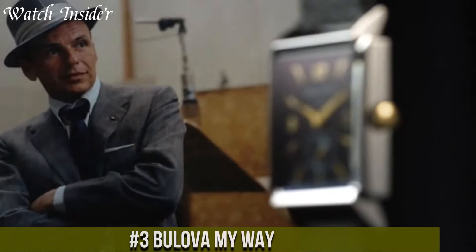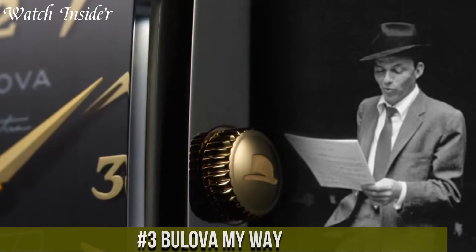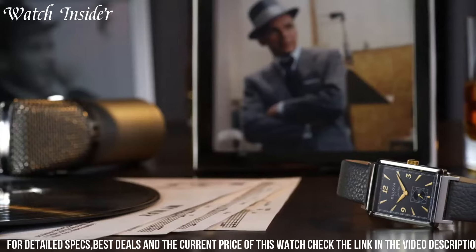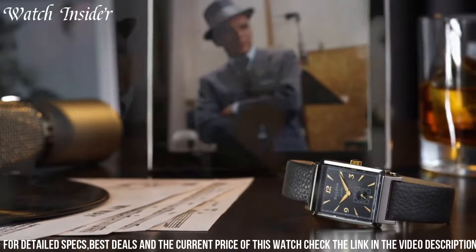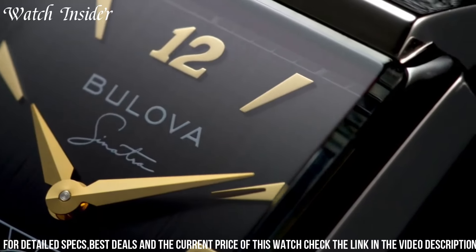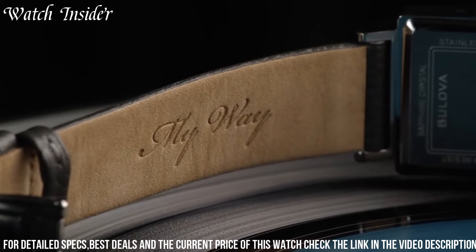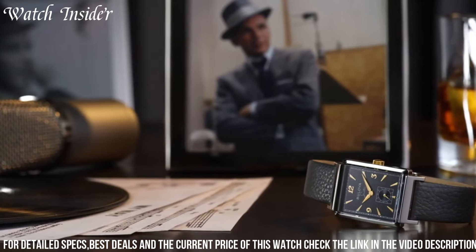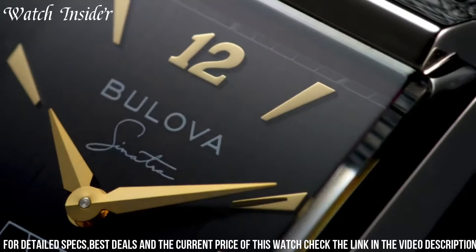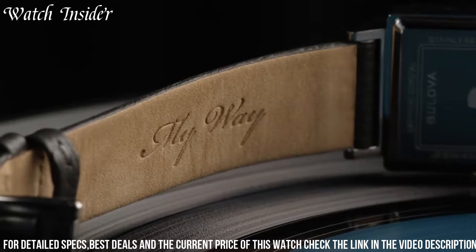Number 3: Bulova My Way — a timepiece that celebrates individuality and personal style. This watch is designed for those who dare to express themselves and embrace their uniqueness. The My Way features a stainless steel case with a distinctive oval shape, making a bold and artistic statement. Its mother-of-pearl dial with diamond accents adds a touch of elegance and femininity. With quartz movement, it ensures accurate timekeeping. The watch also includes a date display for added functionality. The interchangeable straps allow you to customize your look, reflecting your mood and personal style. Whether you prefer a sleek stainless steel bracelet or a vibrant leather strap, the Bulova My Way watch empowers you to express your individuality.